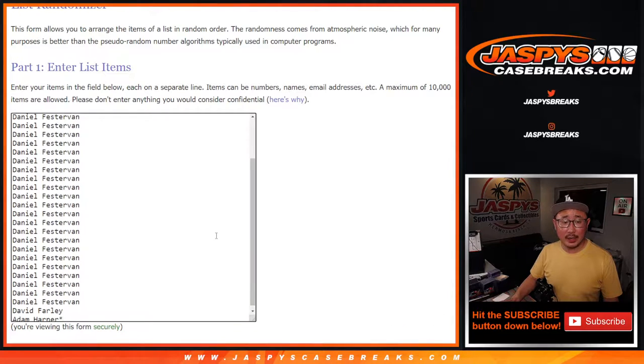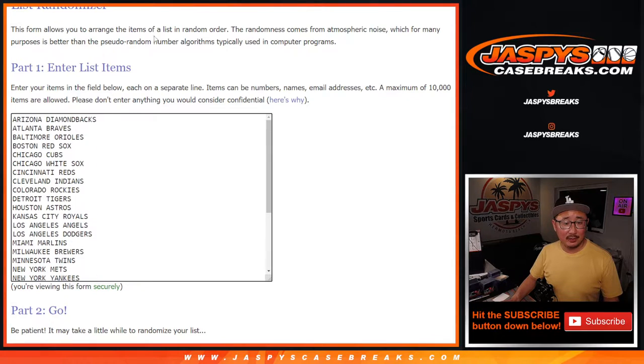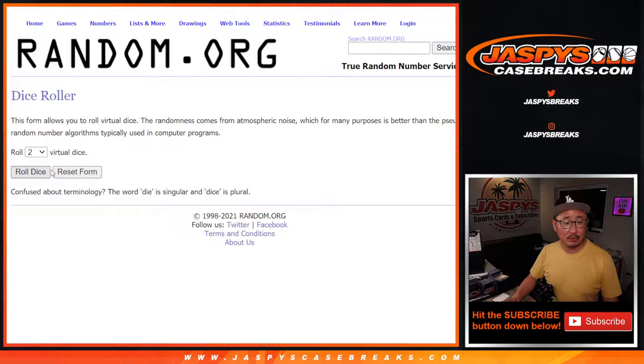Big thanks to everyone here — just Sarah, Daniel, David, and Adam. Appreciate everybody getting in. There's all the teams right there, let's roll it, let's randomize it.